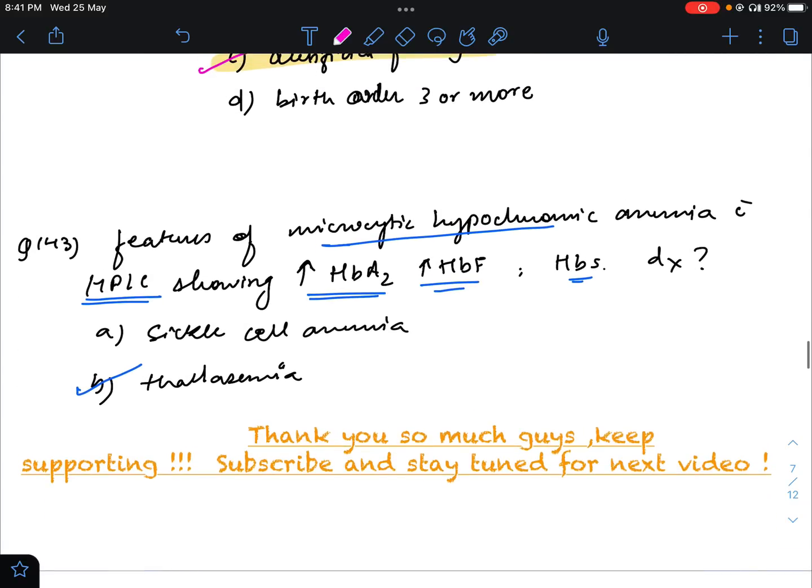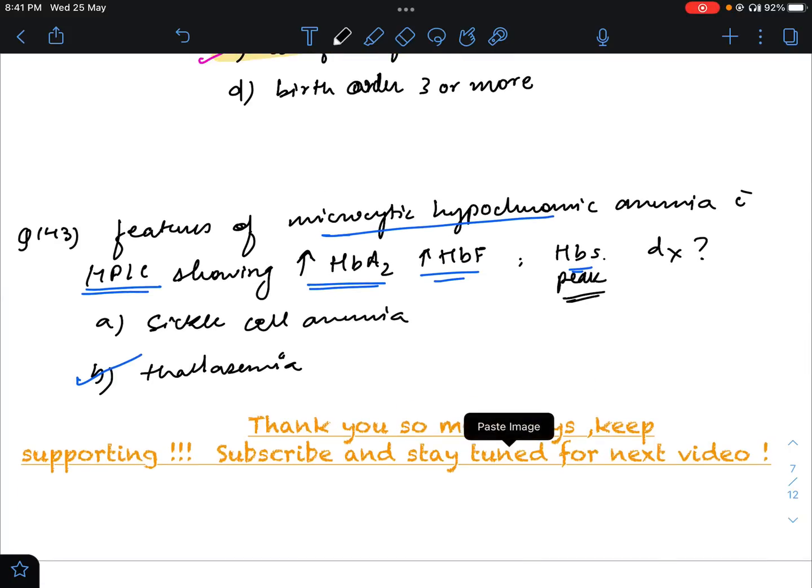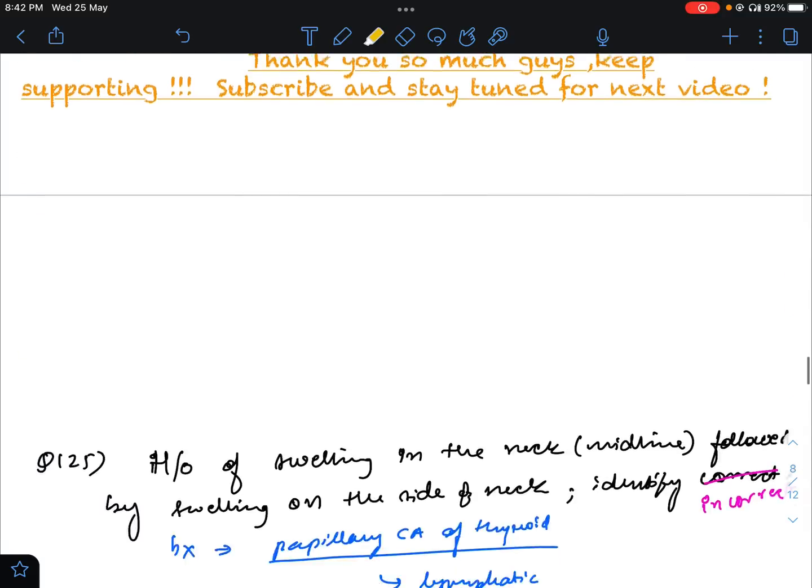Question number 143: features of microcytic hypochromic anemia with HPLC showing increased HbA2, HbF, and HbS peak. This was very confusing because features of both sickle cell anemia and thalassemia were given. But after discussion, since there was history of chest pain and hand and foot syndrome, the answer will not be thalassemia — it will be sickle cell anemia.